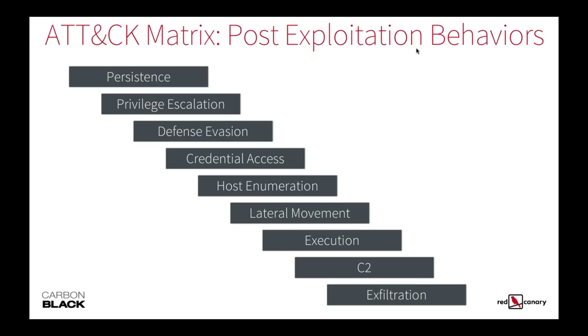You can also use that as a gap analysis to identify gaps within your environment.